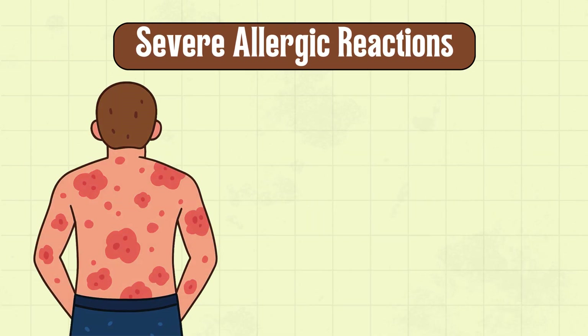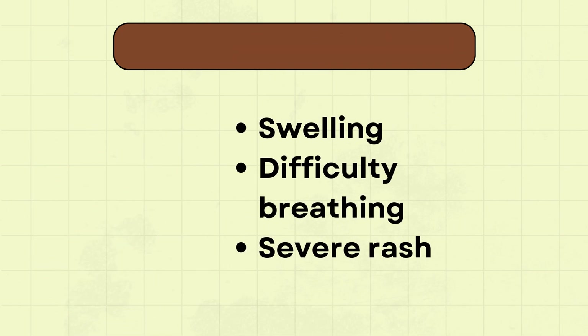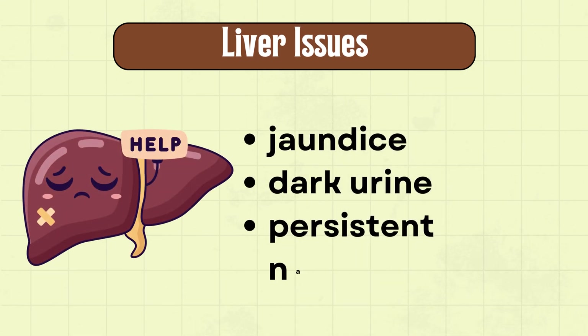Next is severe allergic reactions — rare, but symptoms like swelling, difficulty breathing, or severe rash require emergency attention. Also look out for jaundice, dark urine, or persistent nausea, and contact your doctor immediately if these signs appear.